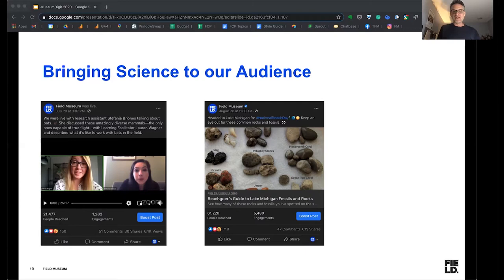On the right, you see a post for something we produced a couple years ago called the Beachgoers Guide to Lake Michigan Fossils and Rocks. Chicago sits right at the edge of Lake Michigan, one of the great lakes in North America. Our collection manager actually created this blog post with us — basically a guide for people to comb the beach and identify fossils as they're doing it. We sit on top of what's known from the paleontological perspective as the Silurian Reef, so there's a lot of fossil activity in this area. This post reached 61,000 people and has been one of the most popular pieces of content we've produced in the past three years.